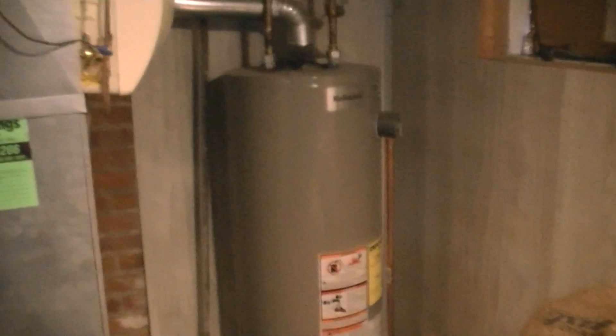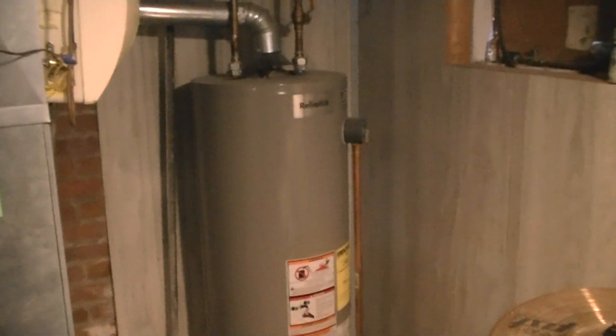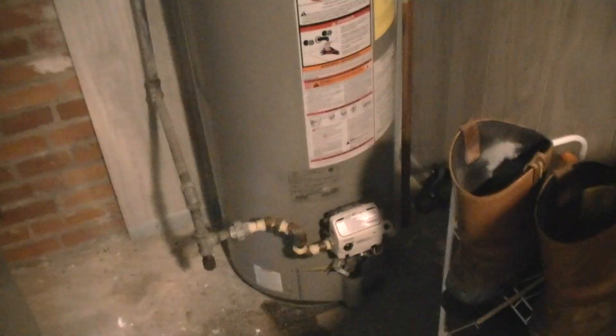I just serviced the dryer, so that shouldn't be an issue, and I just checked the lines and everything. So for giggles, I'm gonna get to the meat and potatoes of it — the soapy water test. You get a bottle of soapy water and basically you're gonna squirt all your joints.